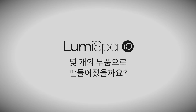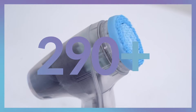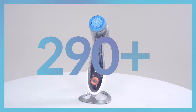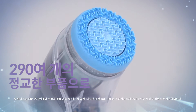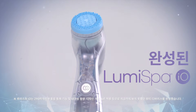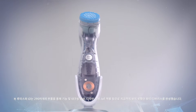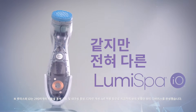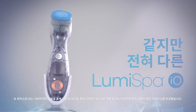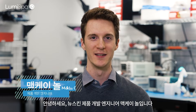Thank you. Hi, I'm McKay Null from Nu Skin, and I want to introduce you to the Agelo Loomispa I.O.